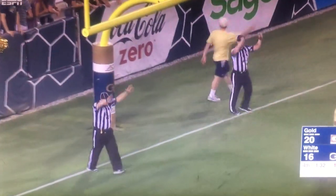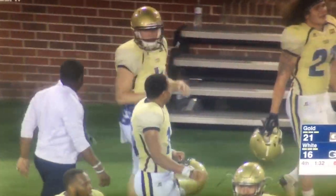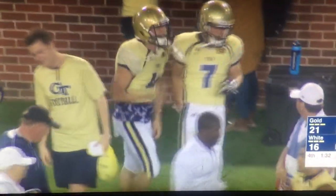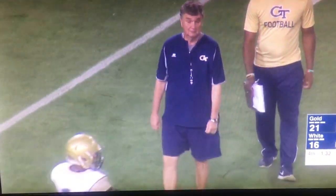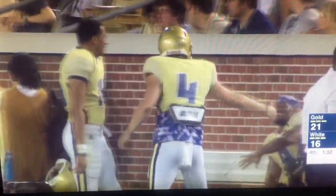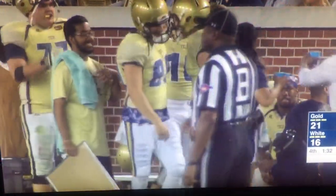Daxter Point makes it 21-16 Gold with 1:32 to go in the fourth quarter. Now it's White's turn to try to dial up a clutch drive, as you see the high-fives for that young man Brady Swilling — a guy who began his career as a quarterback for Paul Johnson. One of those unsung guys you might not hear about much week in, week out during the regular season, but somebody who brings his helmet, pads, and hard hat to practice every day.